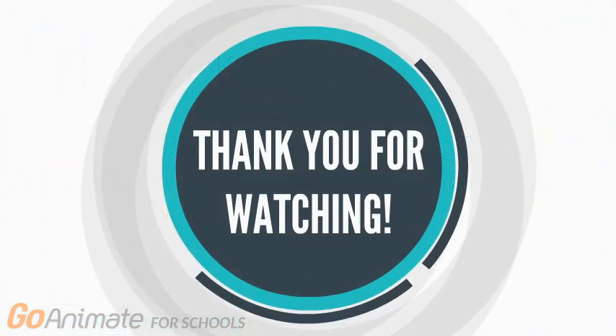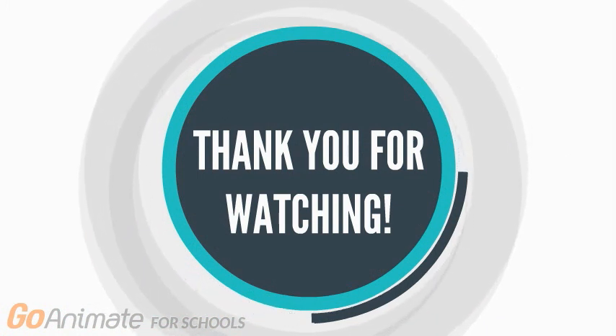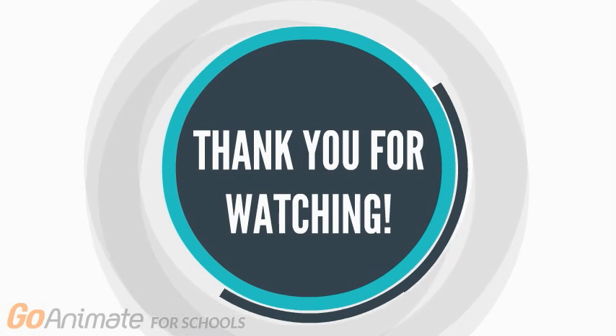Thank you for watching this video. If you are interested to learn more about medical topics, please be sure to check out the Demystifying Medicine YouTube page for more videos.